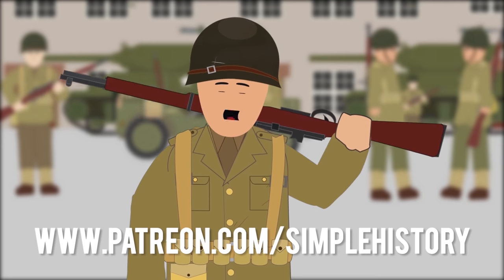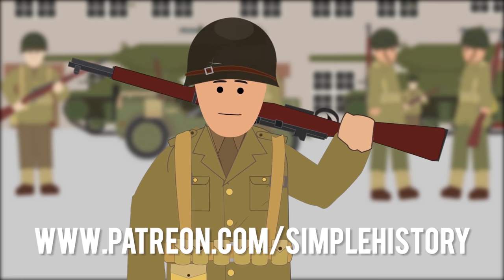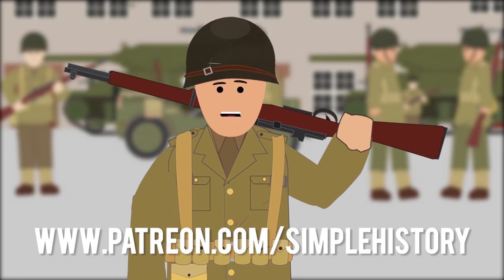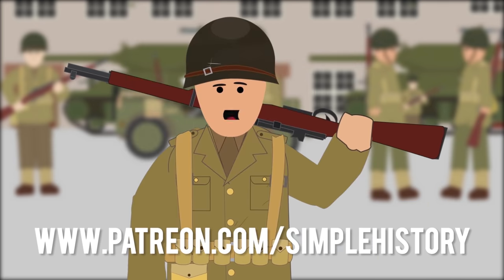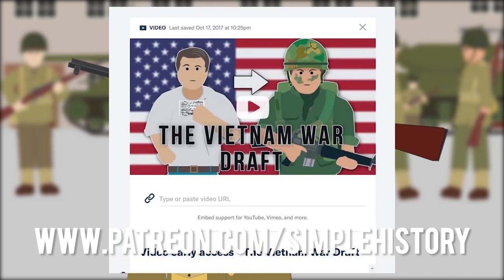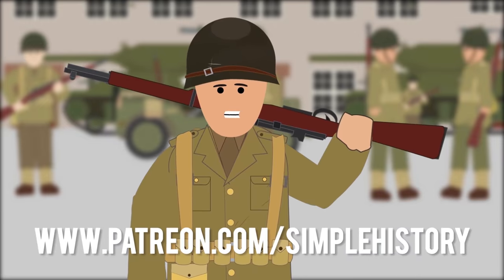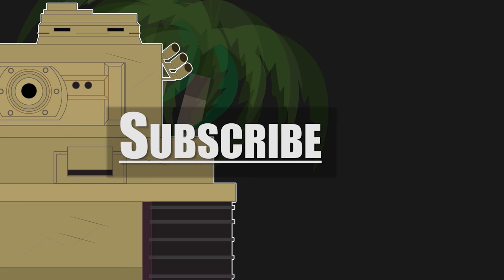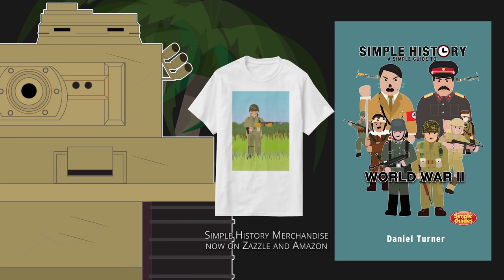Thank you for all your support on the Simple History YouTube channel. If you enjoy it, please consider visiting our Patreon page, where you can show your support by donating and make a huge difference in what we're able to create for you. You can also get early access on upcoming videos. Subscribe for more World War II videos, and get your copy of Simple History World War II today.